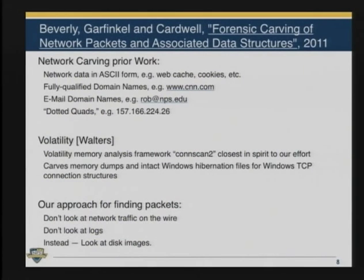Last summer at the DFRWS conference, Rob Beverly, myself, and a student named Greg Cardwell presented a paper where we showed that you could find packets doing network carving — looking through bulk data. You could find a wide range of information that was either directly from packets or was evidence of TCP connections in the computer's memory.